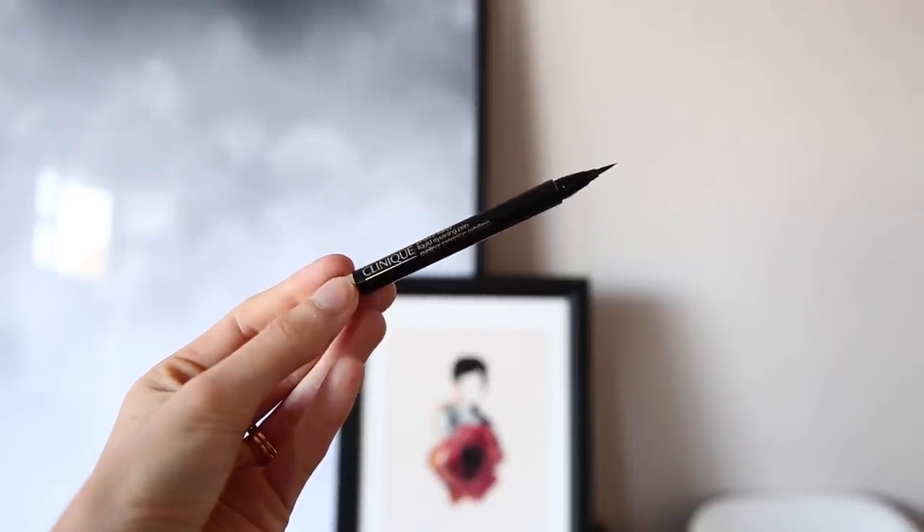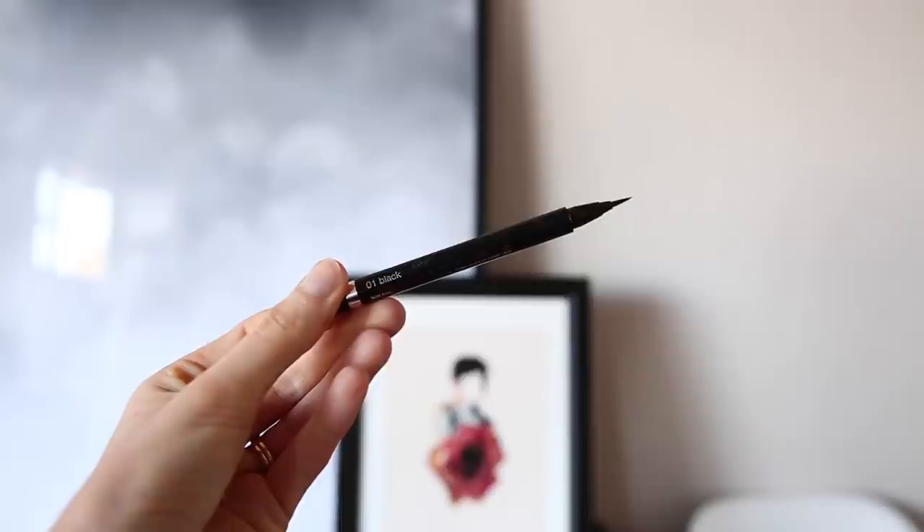Now usually I would apply an eyeliner — it's part of my signature look I guess — but when I want something really easy and really natural looking, I will forgo it. But if I was going to apply one, I do have a new favorite that I thought I would share with you guys. It is the Clinique Pretty Easy Liquid Eyelining Pen. This is really similar to that Maybelline one that I bang on about all the time — it's so easy to use. So that has been a new favorite, but I think we'll just move straight on to mascara.